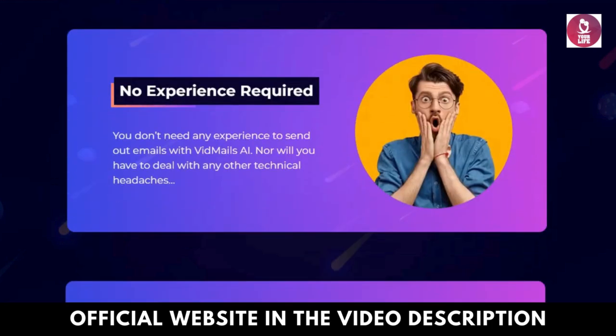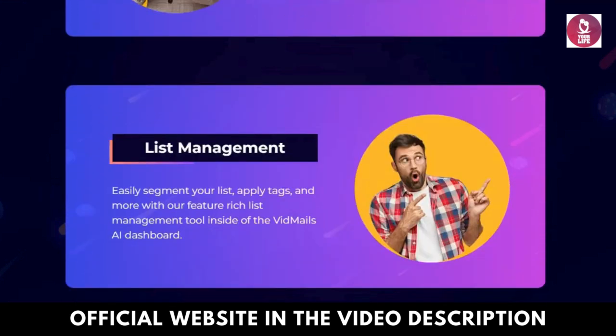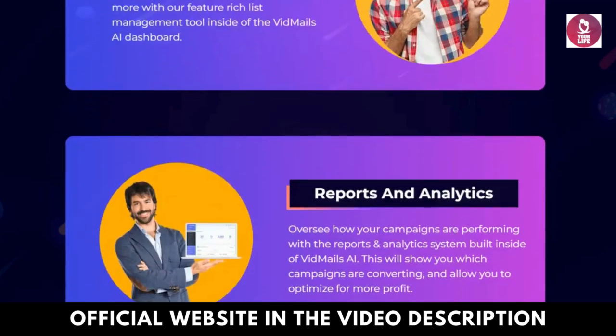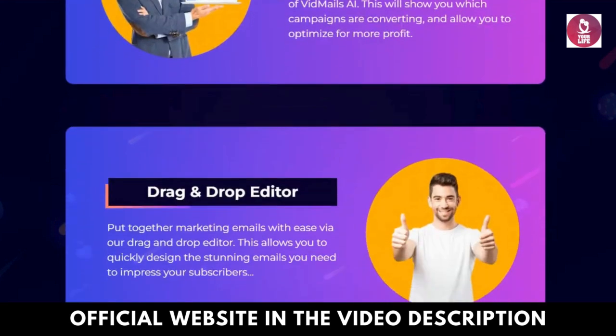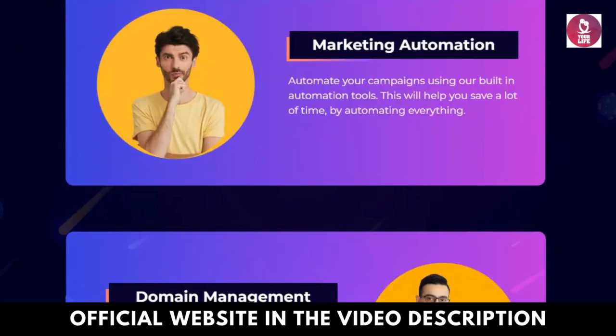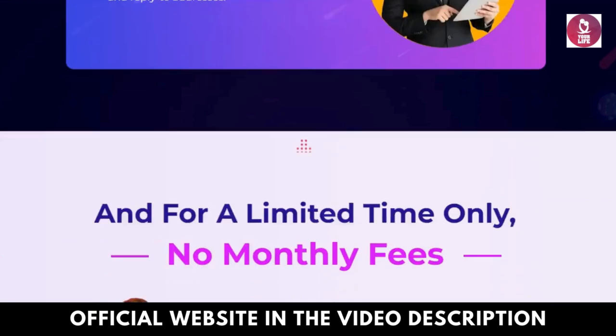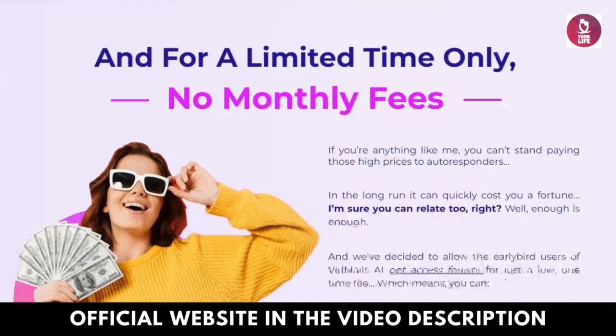Flexible communication. Choose between text and voice-based communication, tailoring your messages to suit individual preferences. Automated email responses. Streamline inbox management with VidMailsy AI's automated email responder feature, saving time and effort in handling incoming emails.